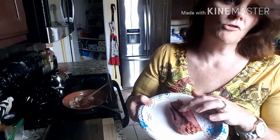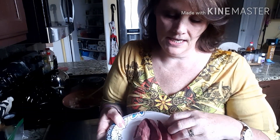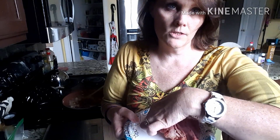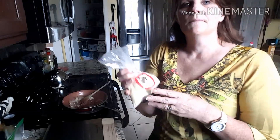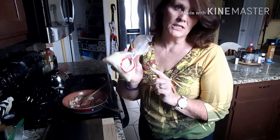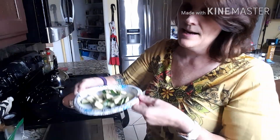Right here I have 3 ounces of pastrami. I'm going to go ahead and put a couple slices of deli sliced American white cheese on it with a squirt of mustard. After I do this, I'm going to go ahead and sprinkle some parmesan cheese on that. To that I'm going to add 4 ounces of zucchini.